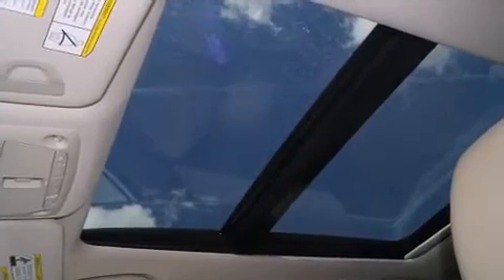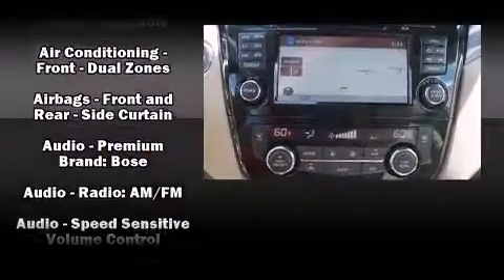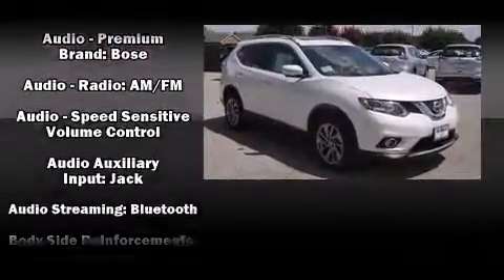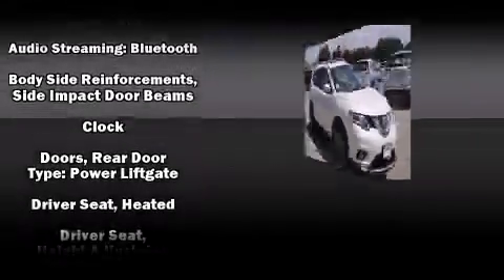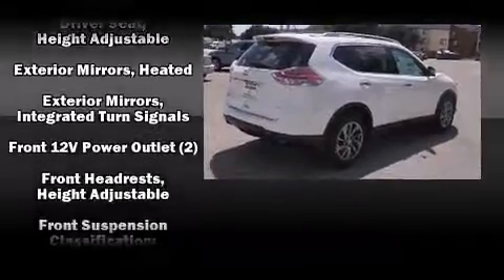Premium sound drives nine speakers, providing you and your passengers a sensational audio experience. Nissan also prioritized safety and security by including dual front impact airbags with occupant sensing airbag, head curtain airbags, and traction control.